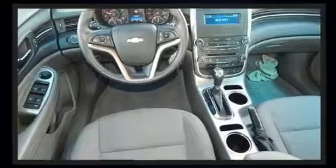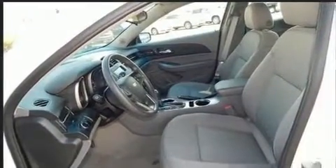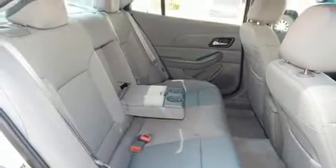Top features include a split folding rear seat, variably intermittent wipers, an outside temperature display, and more. Enjoy your favorite music via the stereo system, which includes a CD player with MP3 capability, steering wheel mounted audio controls, and six speakers enhancing the audio experience throughout the interior.